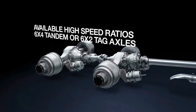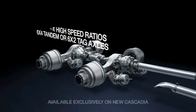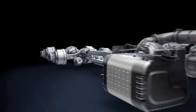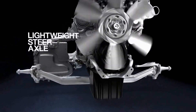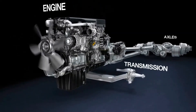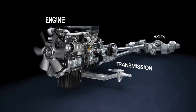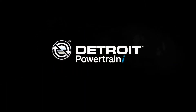An optional axle lubrication management system provides additional improvements in powertrain efficiency. Our latest steer axle design matches rugged strength with lightweight design and features needle bearings for enhanced durability. Detroit has designed, engineered, and manufactured the engine, transmission, and axles to work together to provide the optimal powertrain solution for all your business needs. This includes a five-year standard Detroit Connect subscription with Virtual Technician.